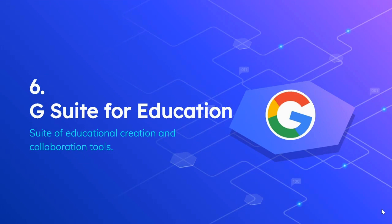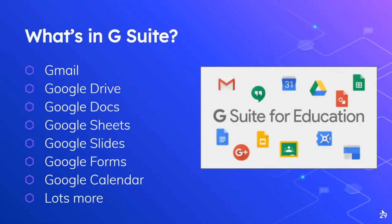The next topic is G Suite for Education — a suite of educational creation and collaboration tools used by all Leiden students, faculty, and staff. Within the G Suite platform, all users will get access to Gmail, Google Drive to organize their documents, Google Docs which is a word processing tool, Google Sheets which is a spreadsheet tool, Google Slides which is a slide deck creation tool much like what you're viewing here, Google Forms to create online forms to collect information, Google Calendar, and lots more. The power of this platform truly comes from the ability to publish, post, and share information from student to teacher, student to student, and faculty and staff to each other. It is truly a powerful platform that allows for creation, collaboration, and communication.